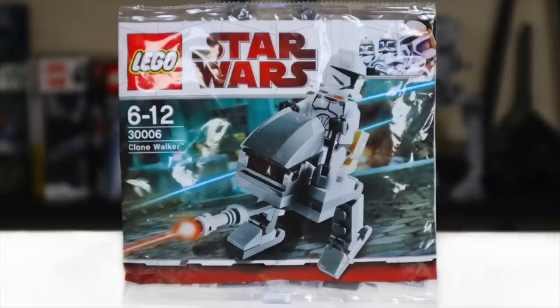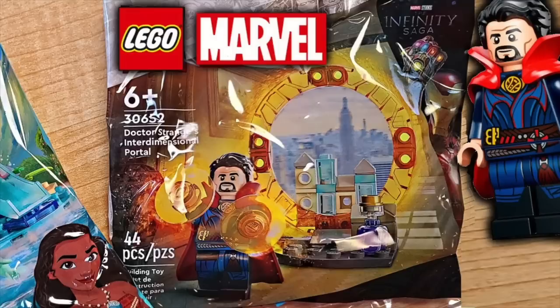I don't know why they didn't end up releasing more minifigure polybags in America for LEGO Star Wars. They've done minifigure polybags — like they did the Doctor Strange polybag recently.